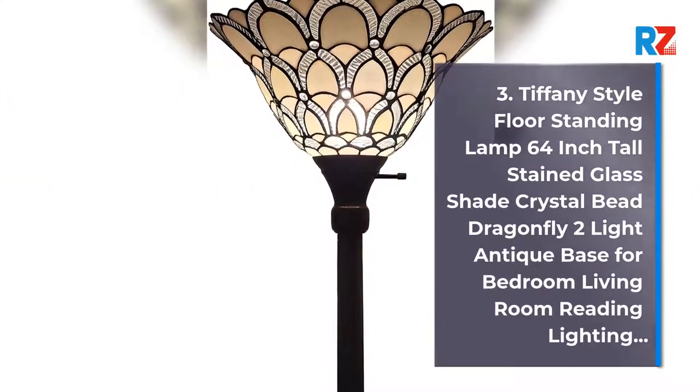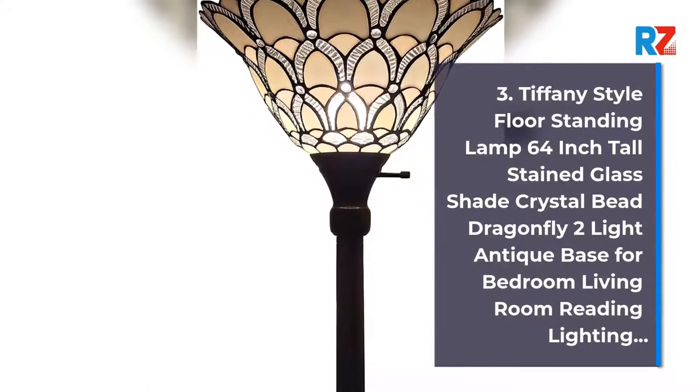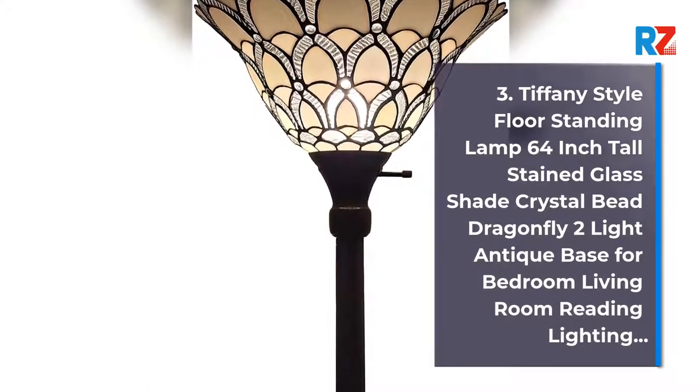3. Tiffany Style Floor Standing Lamp 64-Inch Tall Stained Glass Shade Crystal Bee Dragonfly 2 Light Antique Base for Bedroom Living Room Reading Lighting.